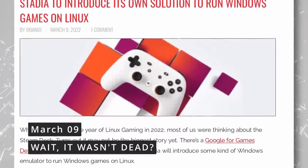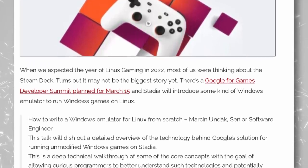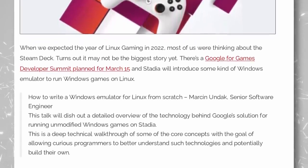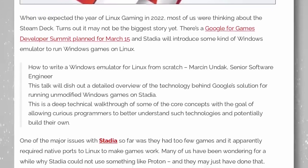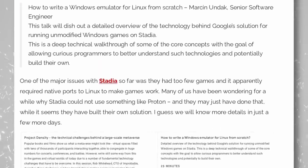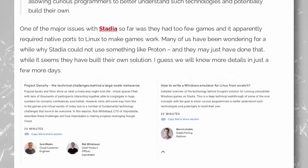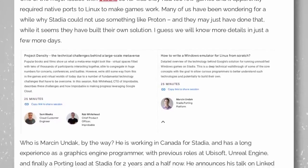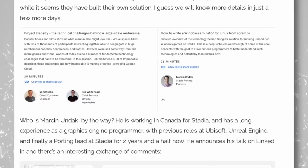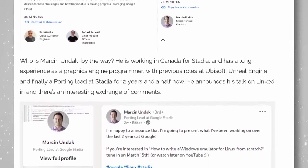Google's cloud gaming service Stadia seemed headed for the Google graveyard — low user numbers, internal development stopped, and general neglect. But they may have one last hurrah: a senior software engineer at Google will host a talk at the Google for Games Developer Summit titled 'How to Write a Windows Emulator for Linux from Scratch.' Their tool apparently isn't based on Proton, and the engineer works for Stadia in Canada. Whether this can salvage the service from certain death remains to be seen.